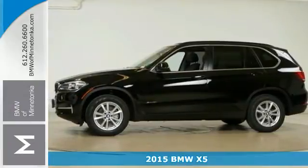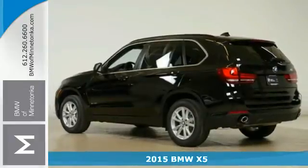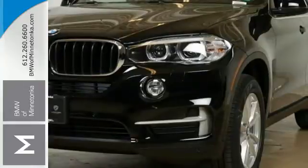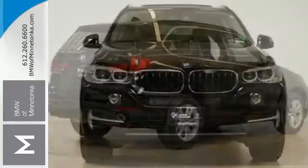It's a 2015 BMW X5. It's built for adventure with a twin-power turbo engine, 8-speed steptronic transmission with sport and manual shift modes, driving dynamics control and dynamic stability control.